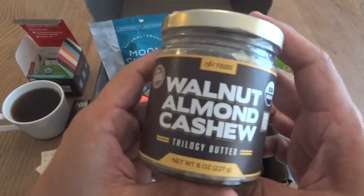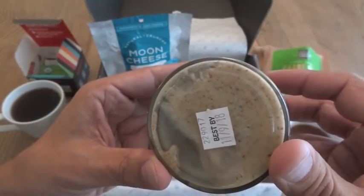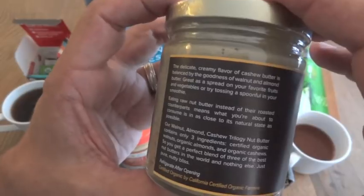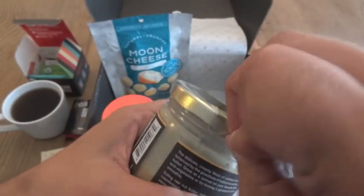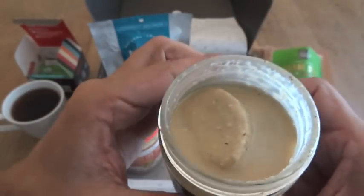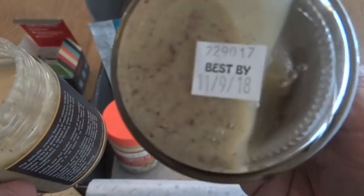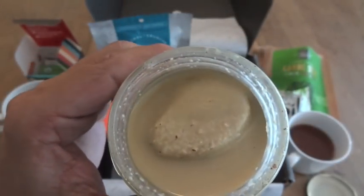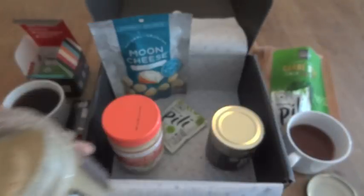Now I'm going to try the walnut almond cashew trilogy butter. It's a pretty all natural product — it looks like a weird mush, almost like brown mustard with seeds. The ingredients are simply walnuts, almonds, and cashews — that's it. You can see the oil there; it's not heavily processed, it doesn't have any preservatives or unnatural ingredients, and that's why the best-by date is coming up pretty quickly. It smells kind of like almonds. I'm going to try to stir it up a little bit, but this chunk in the middle is quite firm.